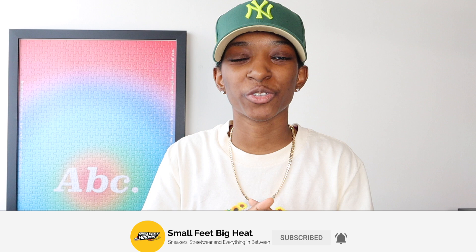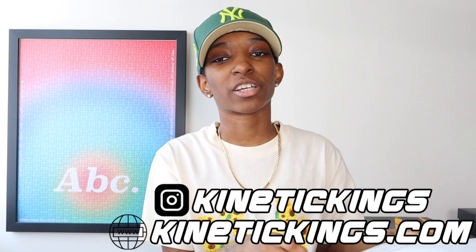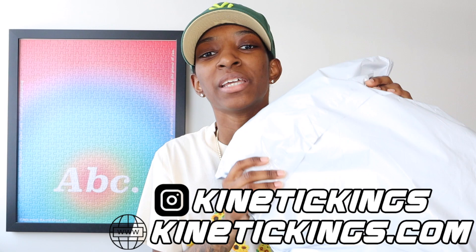Today we are talking streetwear, and I couldn't be more excited. Why? Shorts season is finally upon us. It is finally warm enough to wear shorts in New York, and I cannot wait. Shout out to Kinetic Kings for actually sending me this bag that we're going to be getting into today. This is going to be a try-on shorts haul, and they were also nice enough to provide a discount code that I will be putting y'all onto later in the video, so make sure you watch all the way through.